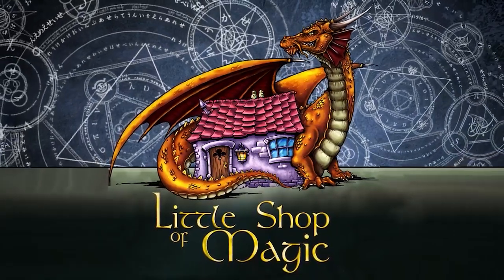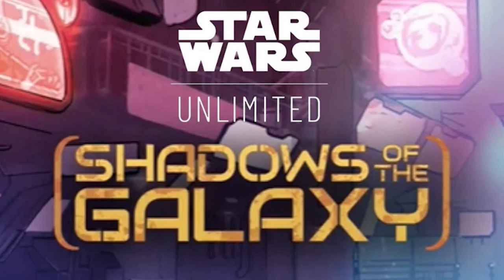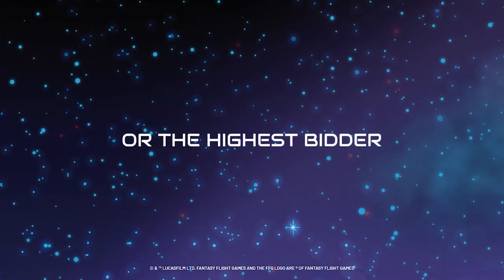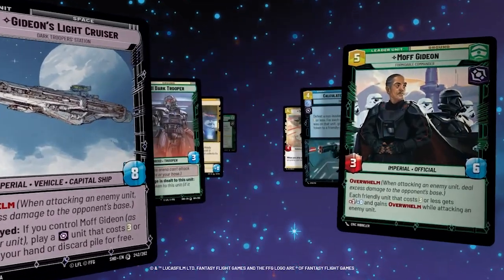This week, a little shop of magic. Our huge Star Wars Unlimited Shadows of the Galaxy pre-release events start Saturday, July 6, so if you want to get a jump on turning your deck into a hive of scum and villainy, make sure you reserve a spot on our pre-release events before they're all gone.